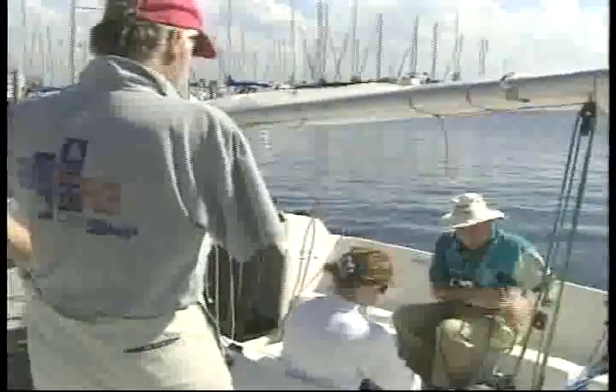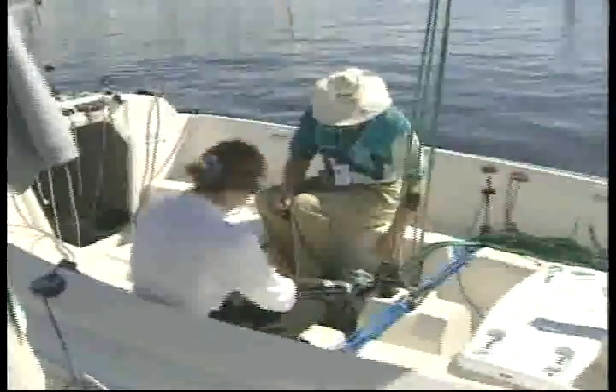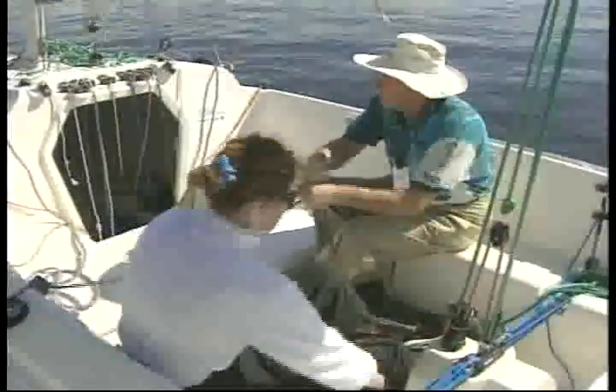Dr. Peter Van Anholt, who is a physiatrist like myself, is the other international classifier. We all have a lot of training in working with people with disabilities, with functional adaptations, and with sports medicine. And we are all sailors — that's the other key.